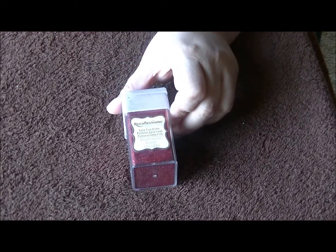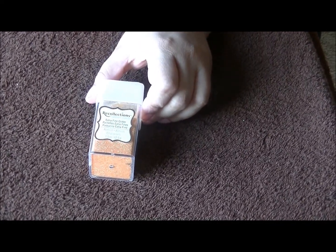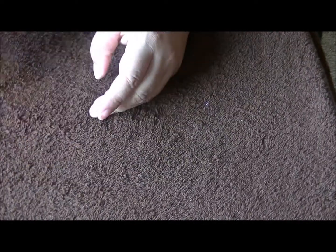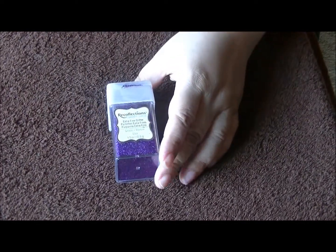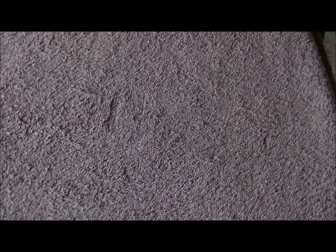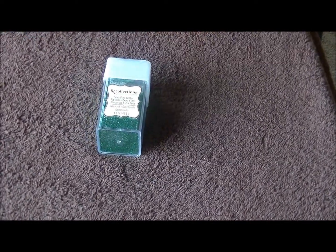This one is garnet. This one is apricot, and I know we have two of these — two apricots. Pop. Bubble gum. Marine. Emerald. And frost tinsel.